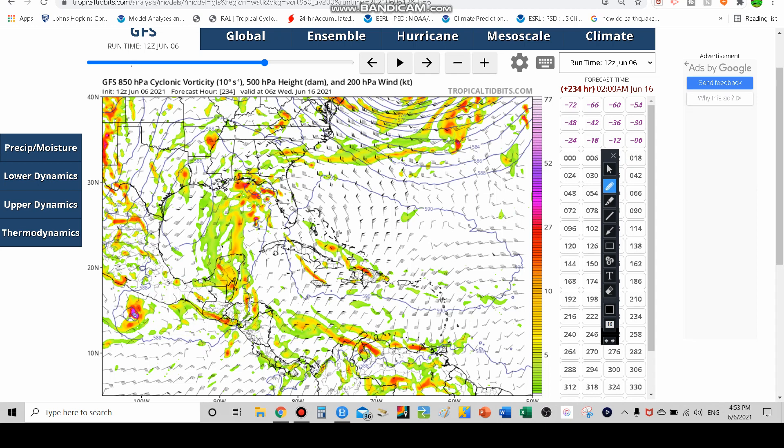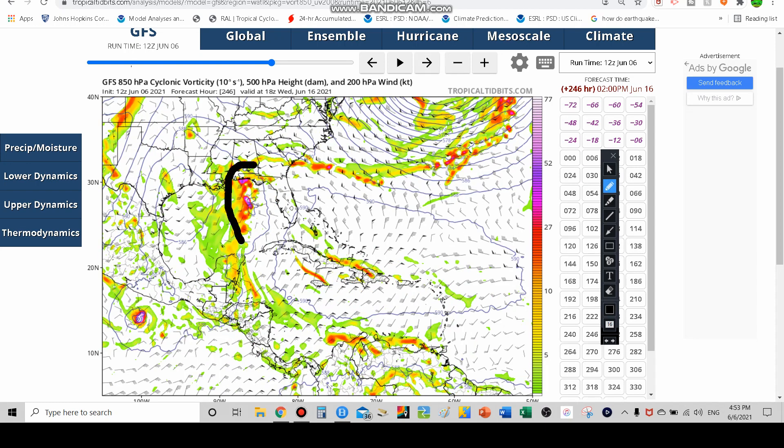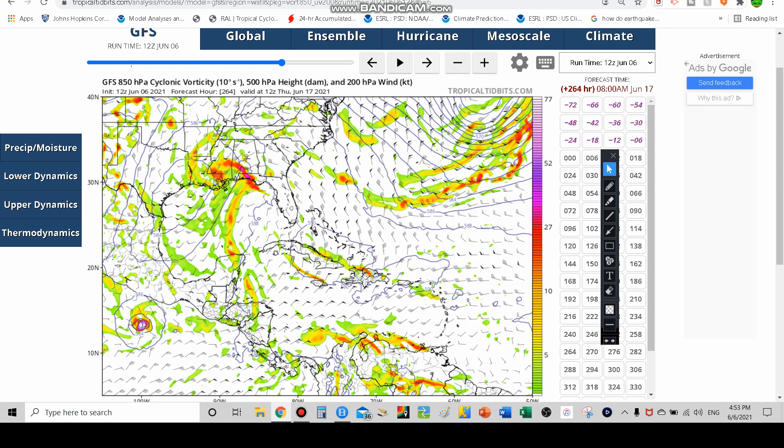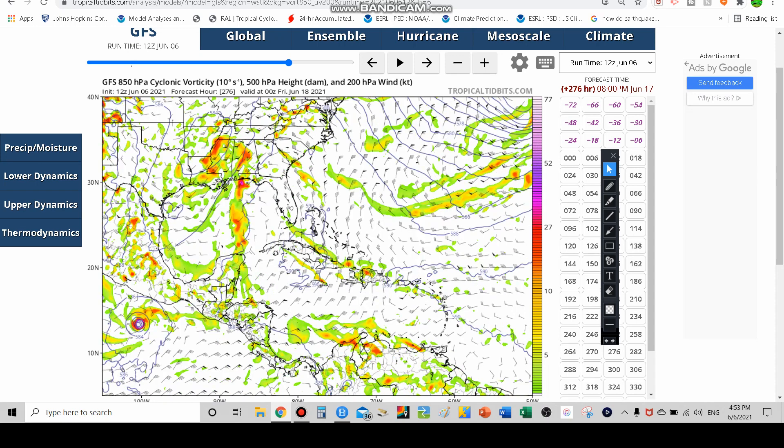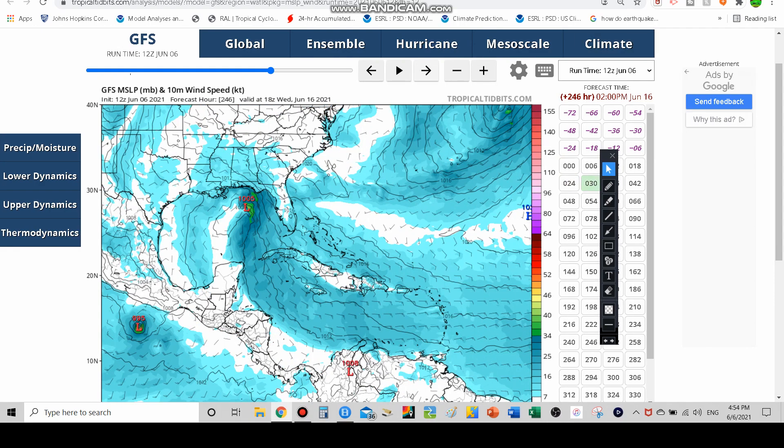This thunderstorm activity right here is not too organized, but you can see we have a low pressure system and this activity could become our tropical storm — our named storm Bill — potentially by the middle of next week. Look at the thunderstorm activity: it starts to get a bit more circular, a bit elongated, but there is definitely plenty of convection. We could see potentially Tropical Storm Bill by the middle of the week according to the GFS model. Here are the surface winds — watch as it moves south to north, there's your low pressure and there's the green indicating tropical storm force winds as forecast by the GFS.